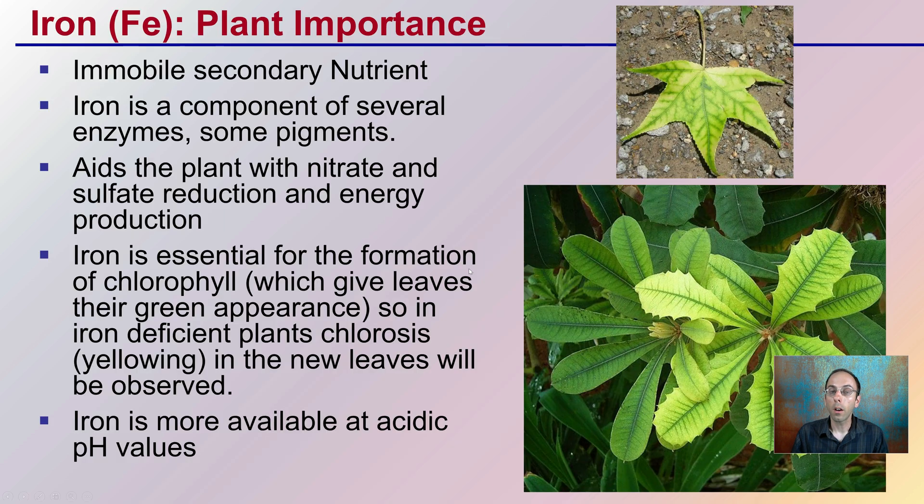Iron is an immobile secondary nutrient. It's involved with many enzymes and some pigments within the plant. We can see that the yellowing has this characteristic pattern of green veins with yellowing in between those veins.